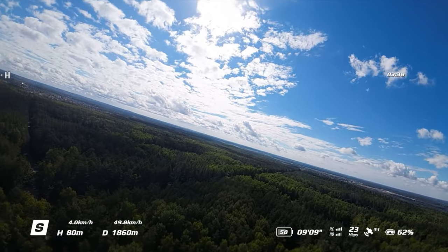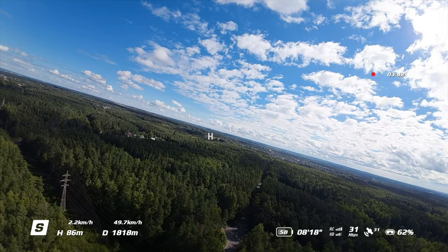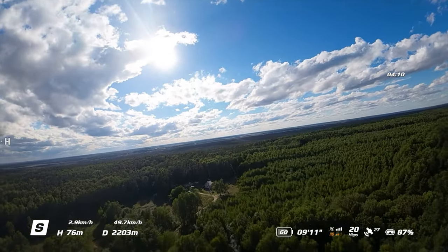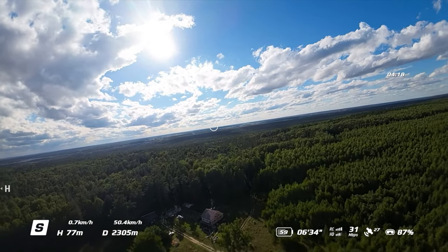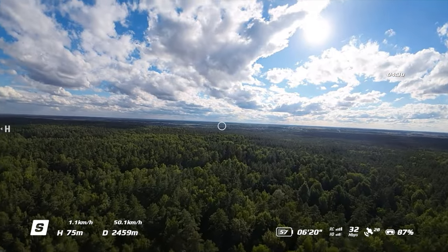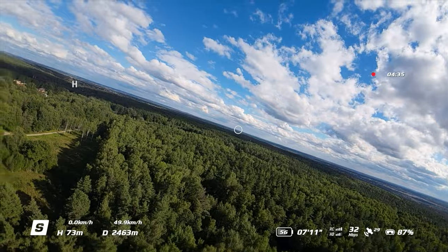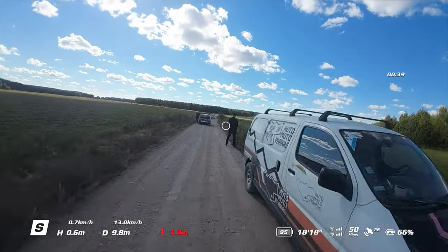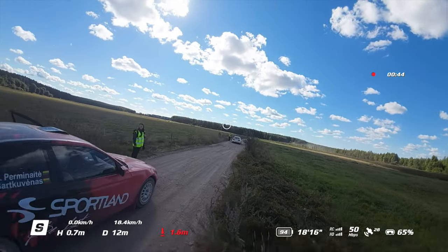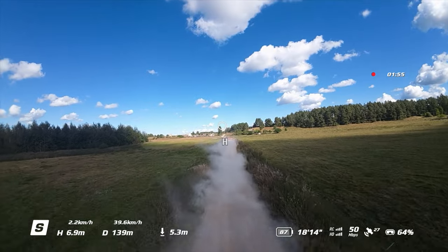I decided to turn around because of the low battery — I need at least 50% to get back home. So I flew one more time, going straight from 100% battery, and still I didn't manage to get more than 2.5 kilometers because the battery got to 50% again. So after the unlock, your DJI Avata range is only limited by battery capacity and not the signal.